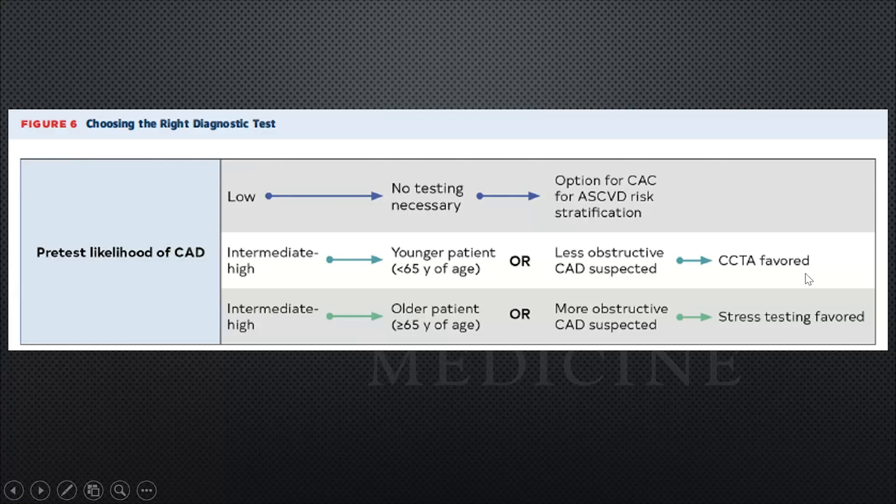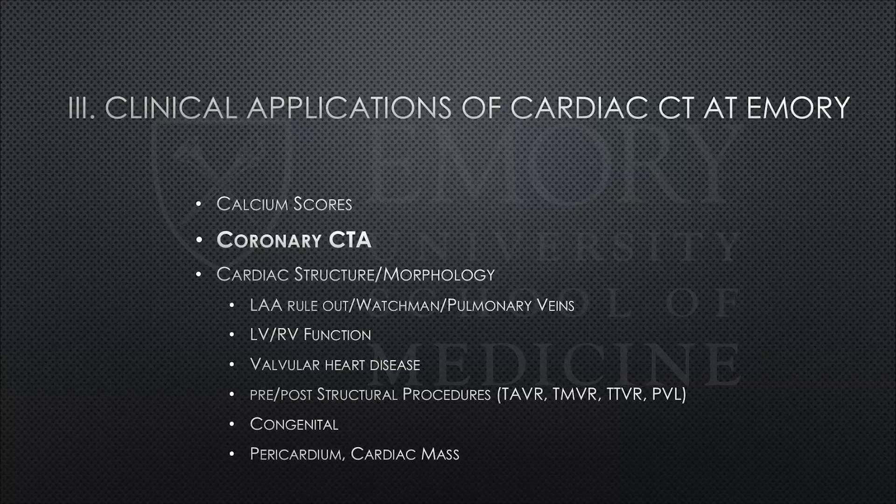Now we'll move to cases. I'm going to skip calcium scores for this talk and leave that for our lipidologists in future discussions. One thing I hope you'll take away is that coronary CTA has moved beyond just evaluating the coronary arteries — it's a test applicable to multiple disciplines, even within cardiology.